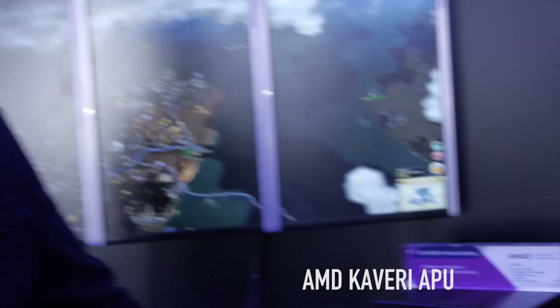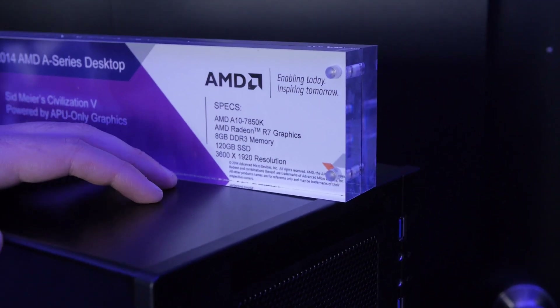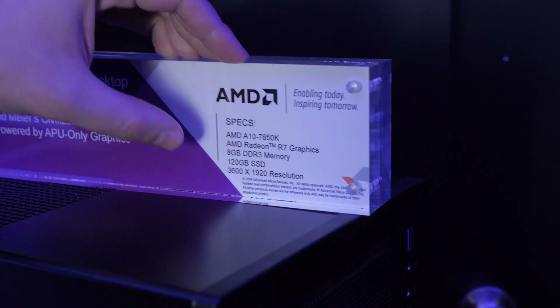We found the Kaveri in the wild. It's the new AMD A10 7850K. Here are the full specs. It has Radeon R7 graphics on the CPU — it's an APU.